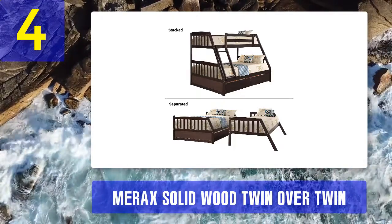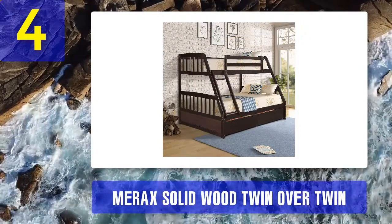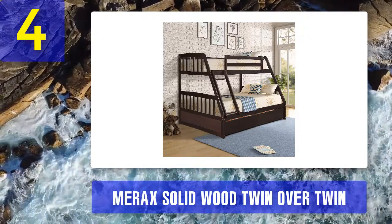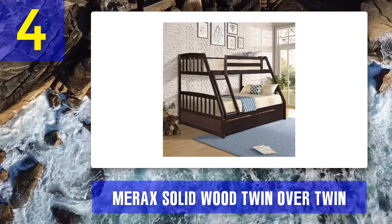Pros: made of sturdy pine wood, versatile modern look, high bearing capacity for each bunk, convertible to two separate beds, strong and secure build. Cons: slightly smaller dimensions than average twin-size bunk beds, but provides ample space for growing kids or adults of average height.